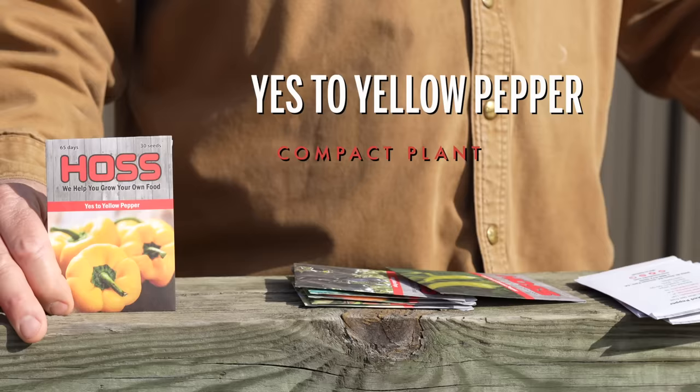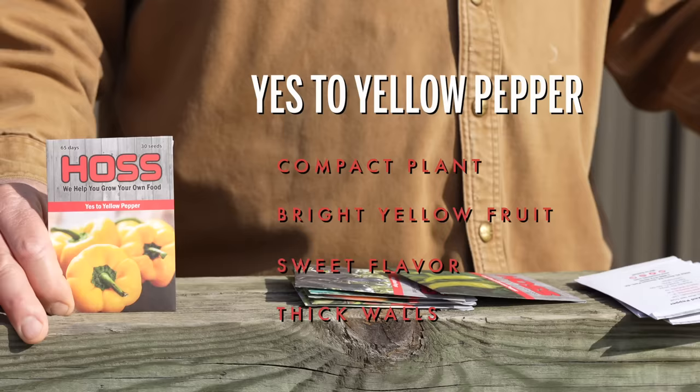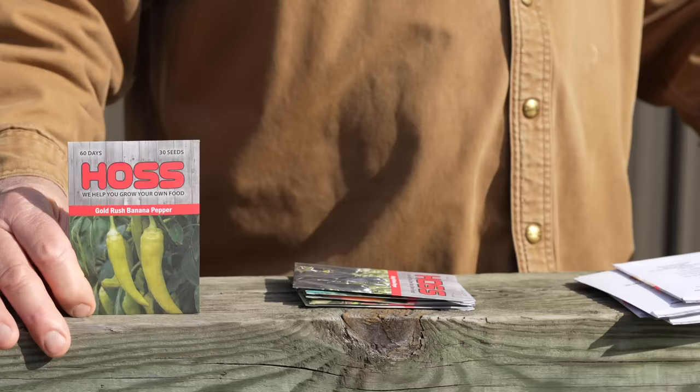Yes to Yellow is very similar to the Right on Red I just showed you, except it's yellow. Compact plants, bright yellow fruits — they just load up and have that sweet flavor as well. They have thick walls on them so you can core them out. We take the tops, cut them out, core them out, stuff them with whatever your favorite filling is, and put them on the grill. Wonderful snacks or for a meal.